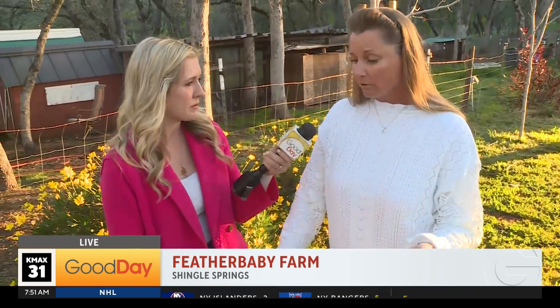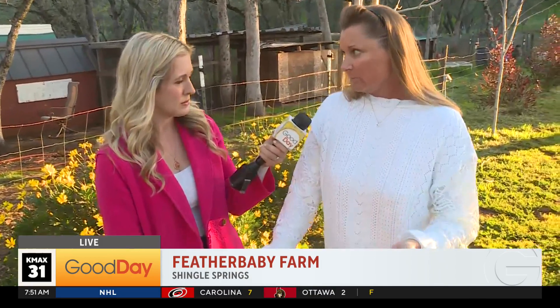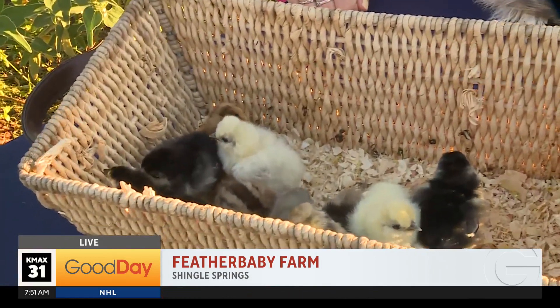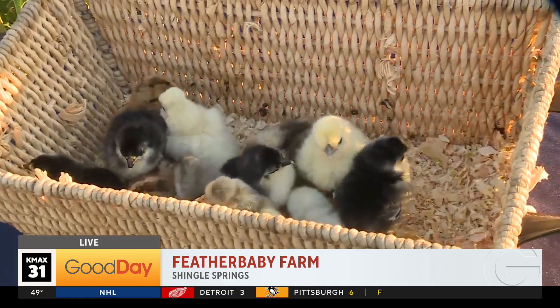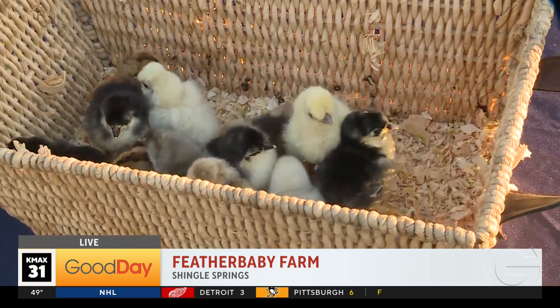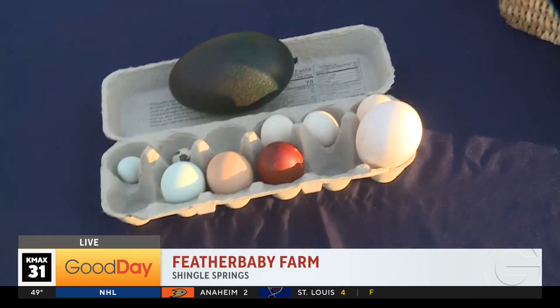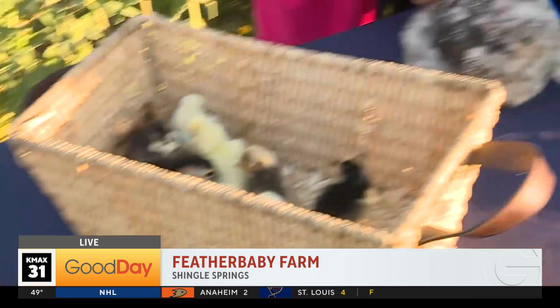They are all great egg layers, but for the most part I raise for temperament and personality. So they make great family pets, great for children to learn the love of chickens, like I did. And they are just beautiful, as you can see their eggs and their feathers. And see how sweet she is?